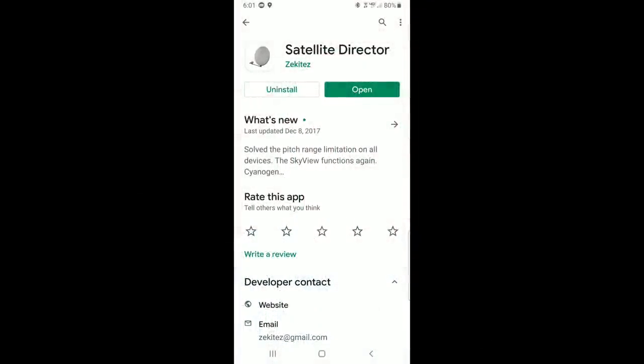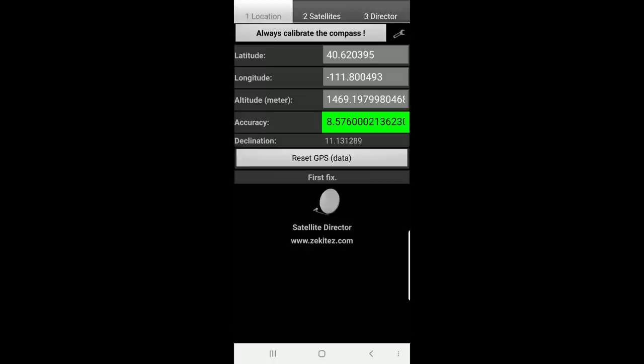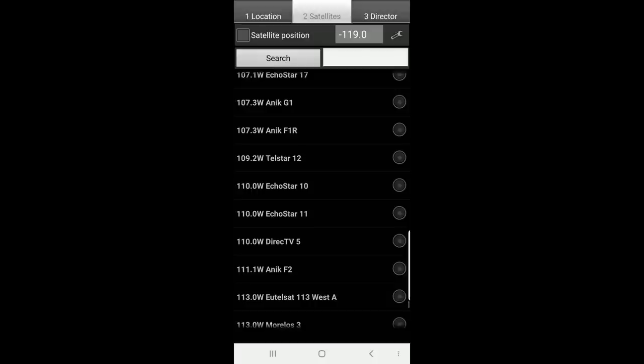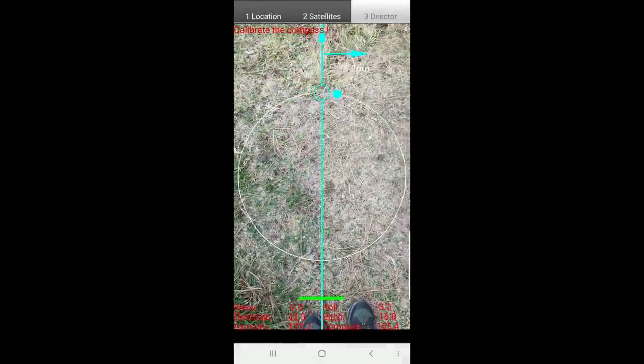A similar free app for satellite TV viewers is Satellite Director. This one is also Android only, but iOS users can likely find similar apps for their iPhone. This is handy for figuring out where to point your satellite dish. First wait for a GPS fix, then select the satellite you're looking for. Because we're on Dish Network, we'll select one of the Echostar Western Arc satellites. Then simply rotate your phone until you lock onto the cyan dot — that's the direction of the satellite.